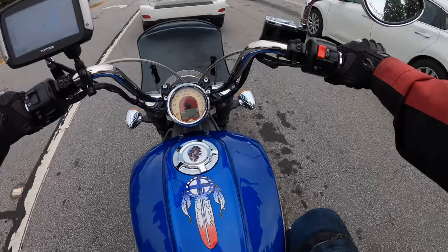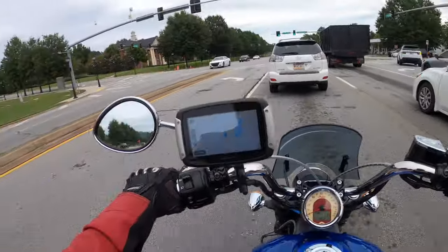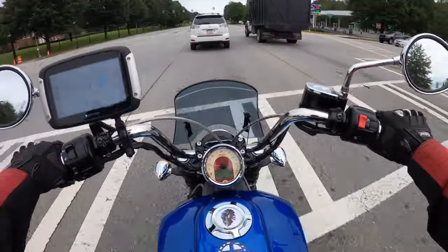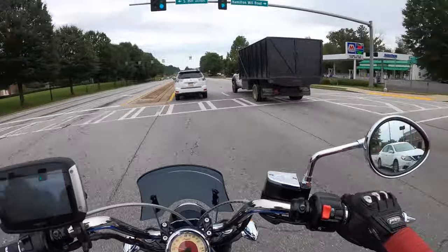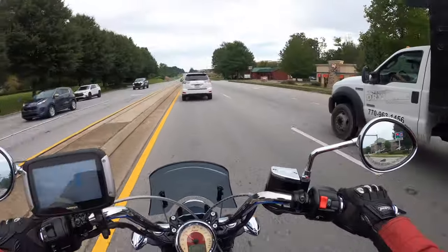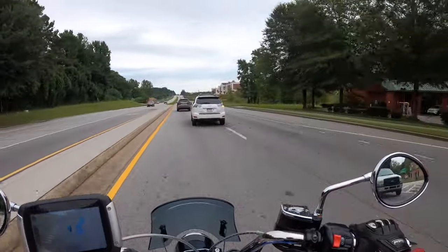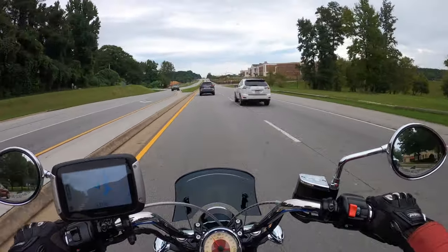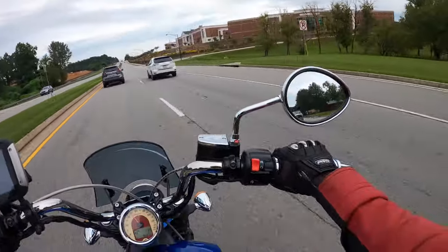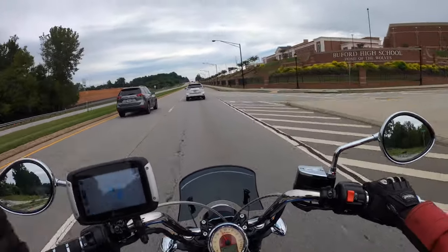Why am I saying it's the best mid-size cruiser? In my opinion — and it is all subjective. I'm not a moto journalist, but I come from a place of an informed opinion by owning this bike for six years, riding tons of other manufacturers all across the board, and having owned a lot of brands as well.